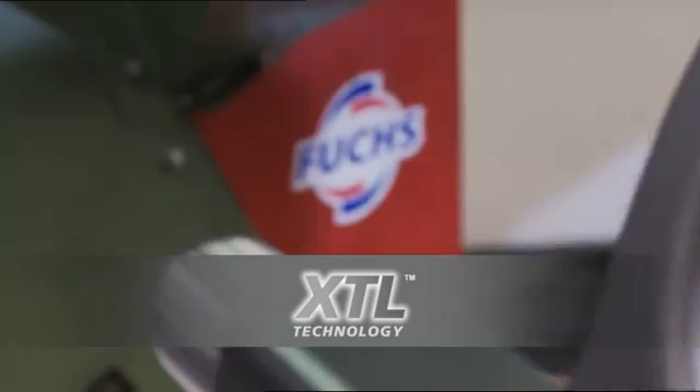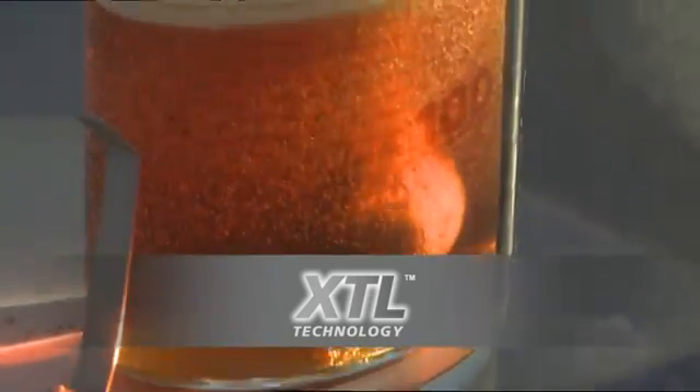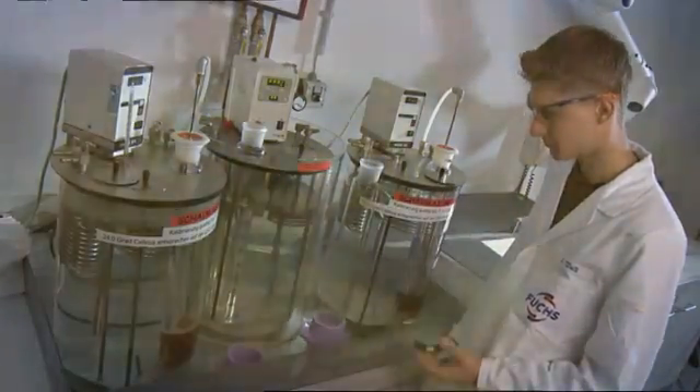The new Fuchs XTL technology, with its optimum flow properties at very low or high temperatures, guarantees more rapid oil circulation, lower fuel consumption, and significantly improved long life performance.